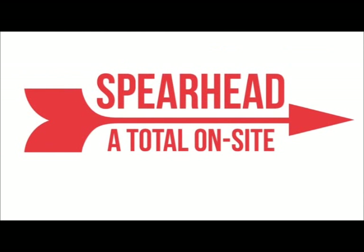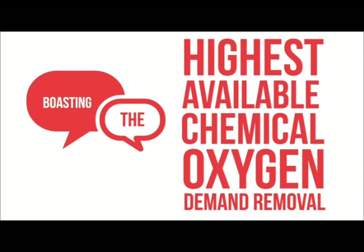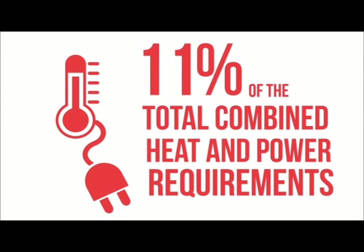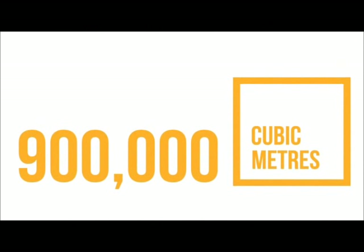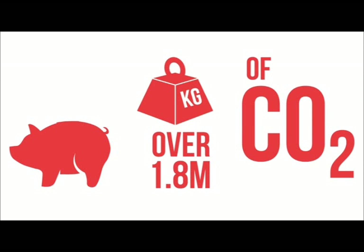Anaerobic digestion spearheads a total on-site solution to waste, boasting the highest available chemical oxygen demand removal. It generates enough biogas to provide 11% of the total combined heat and power requirements, producing nearly 900,000 cubic metres of gas and saving over 1.8 million kilograms of CO2 every year.